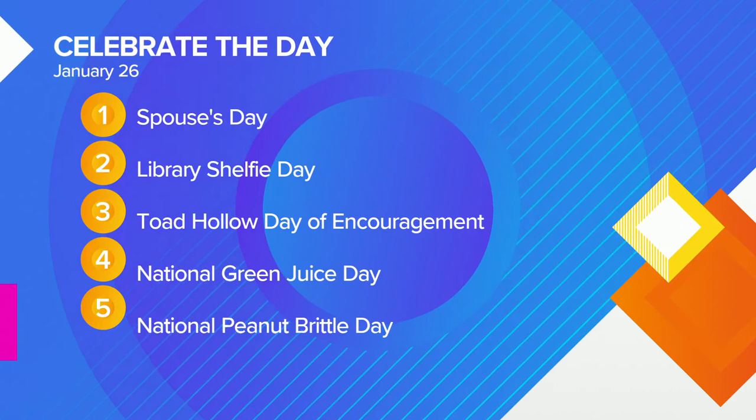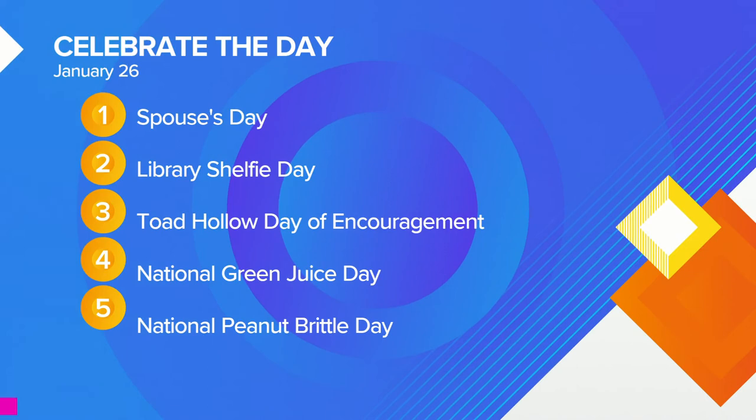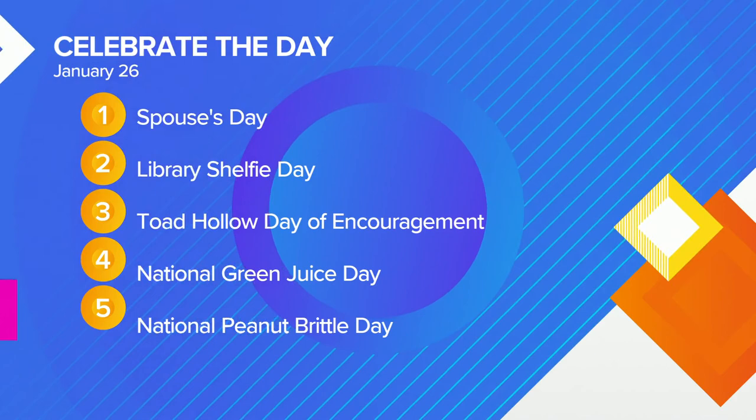Of course, you're absolutely welcome. All right, everybody, here's what we are celebrating today: it's Spouses Day — do something nice for your spouse today. Library Shelfie Day — take a picture in front of a whole stack of books and post it on social media. A day of encouragement — encourage somebody to do something really cool. And it's green juice and national peanut brittle day as well.